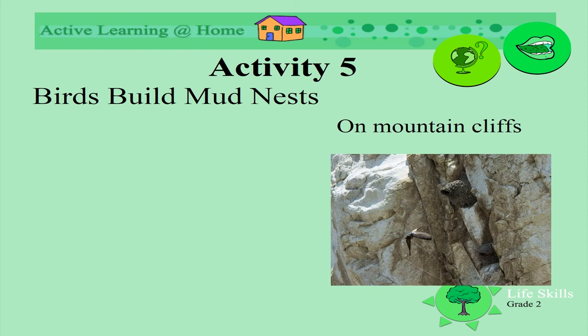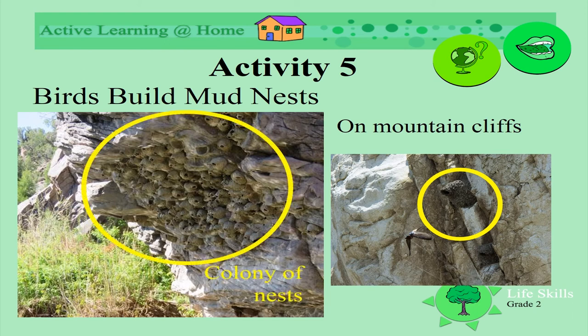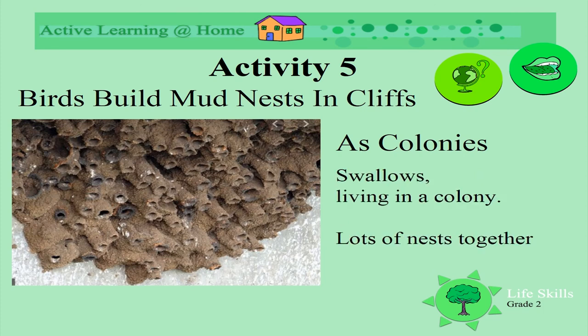Some birds build their nests on mountain cliffs. Look at this one, high up in the mountains. Sometimes we find lots of nests together as a colony. Look at all of these nests, so close together — they nearly look like rocks when you look from far away. Look at this colony of nests; these nests have long tunnels, and lots of these nests are together.